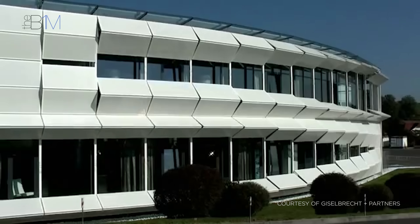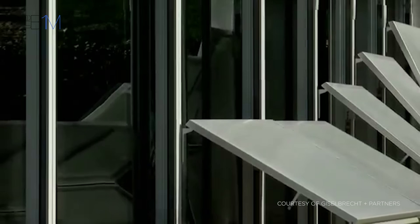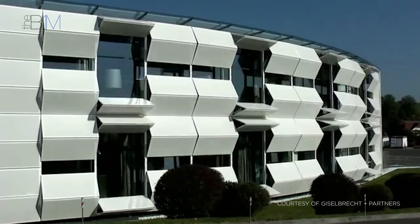A similar shading technique is employed at Kiefer Technik's showroom in Austria. Perforated aluminium panels adjust in accordance with sunlight angles and internal climate, changing the facade's appearance throughout the day.